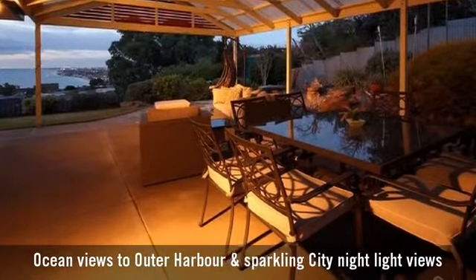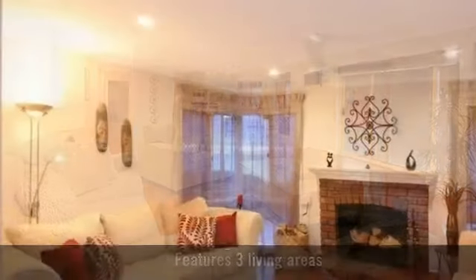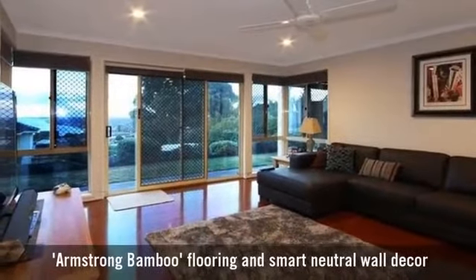Featuring breathtaking ocean views, it boasts multiple living areas, an elegant formal living room, and an amazing home theatre room.